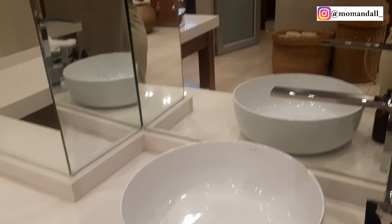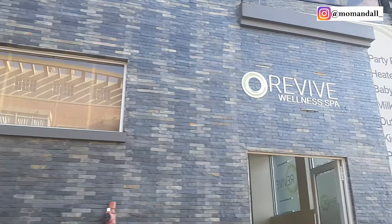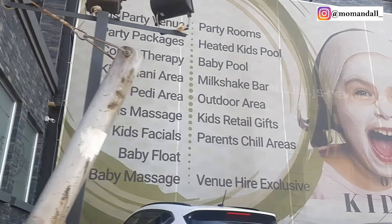I'll end the vlog here — we're going to the steam room now and then we're gonna head home. That's Revive for you guys — it was great! It's in Highlands North, it's a black building. I'll show you guys the outside.